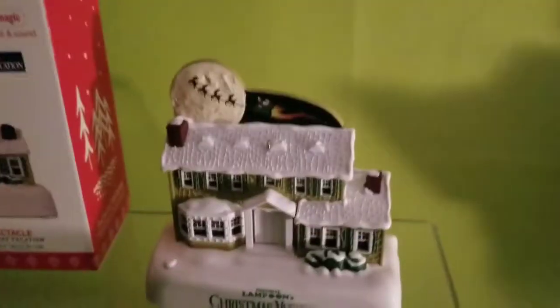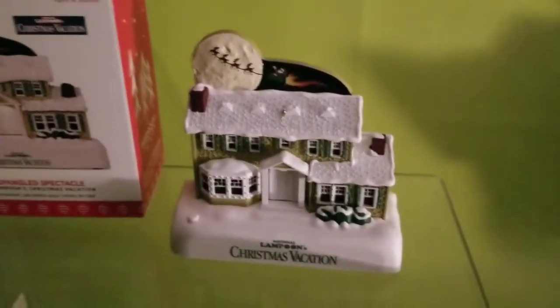So there you have it — it lights up. It's an awesome ornament, I think it's really cool.